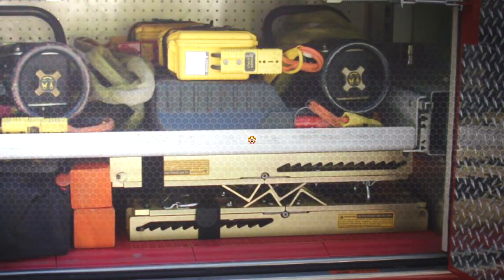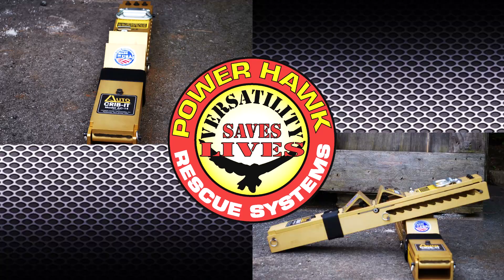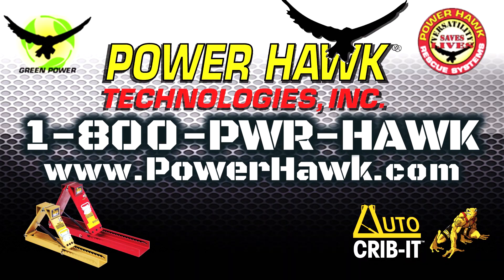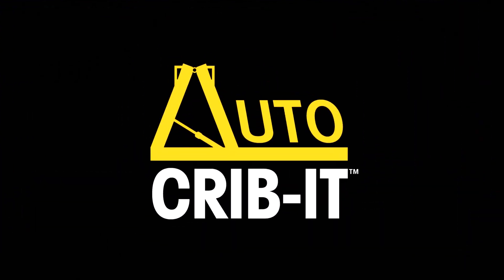Leaving you room for other vital equipment. Versatility saves lives — making the rescuer's job safer, quicker, easier, and more effective is what we do at Powerhawk Technologies. Contact your Auto Crib It dealer or call us at the factory to learn how you can make the Auto Crib It an invaluable tool in your arsenal of rescue equipment.